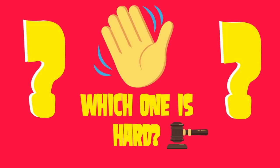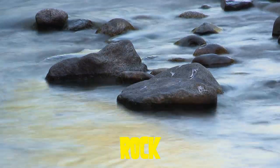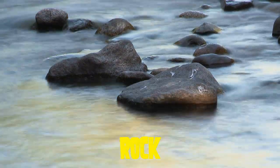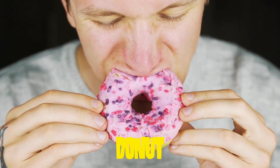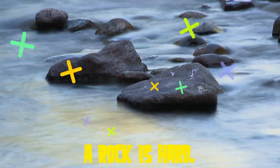Which one is hard? Is it a rock? Or a donut? Yes, a rock is hard.